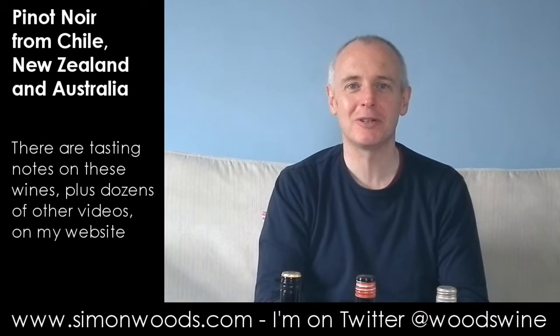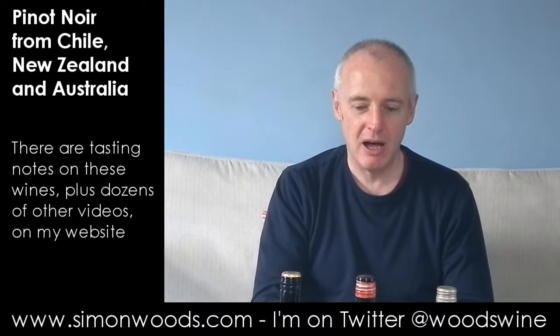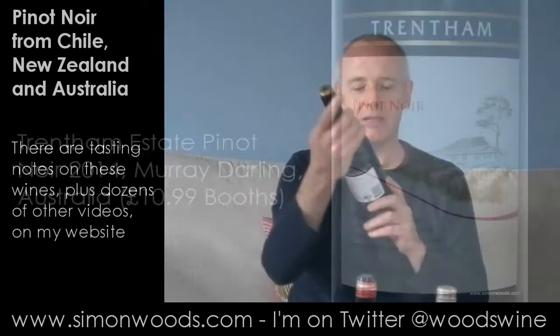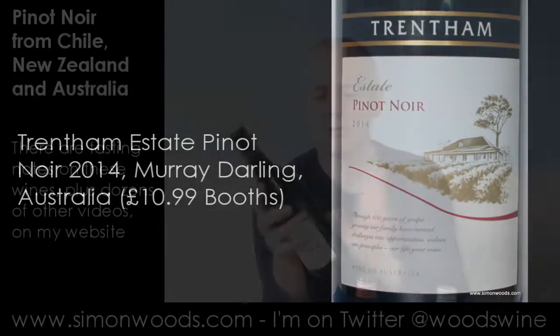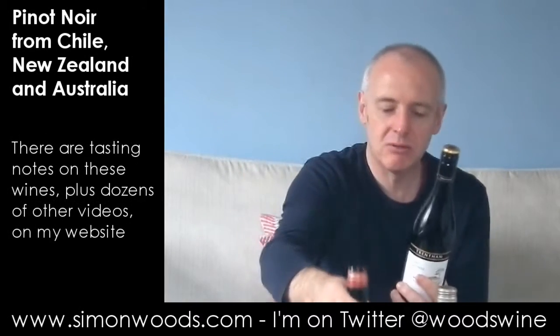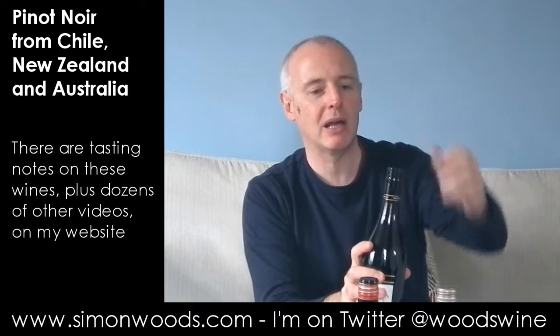Hi there, Simon from simonwoods.com. Three Southern Hemisphere Pinot Noirs here. I've got one from Chile to finish with, one from New Zealand in the middle, but I'm starting in Australia with Trenton Estate Pinot Noir 2014. This is from the Murray Darling. This one's 13.5%, the others are both 14%, so not much difference in alcohol. Let's just dig into them and see where we get to.